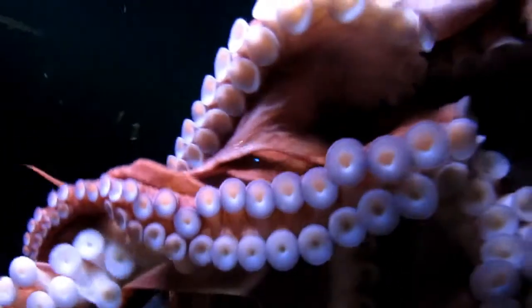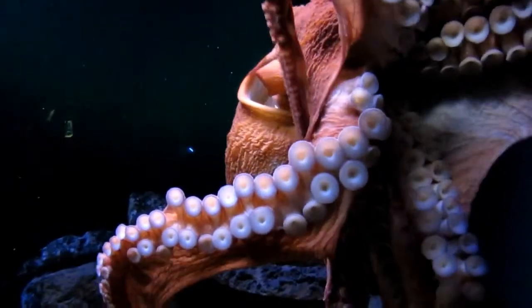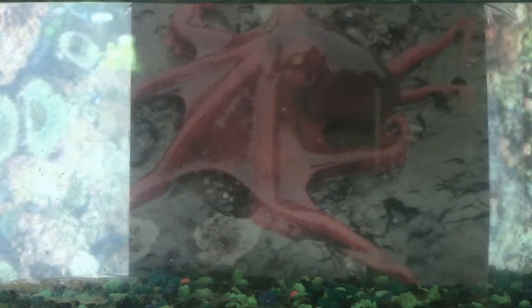I have eight tentacles lined with very sensitive suckers. I am an invertebrate and I have the ability to squeeze through very small spaces, sometimes even the size of my eyeball. I can be as big as 20 inches.